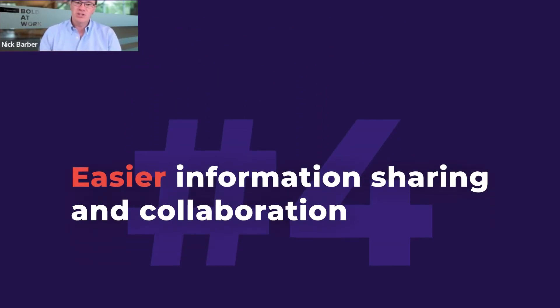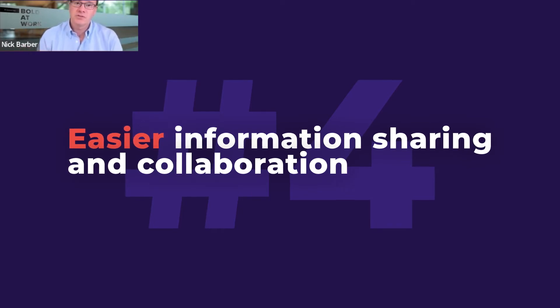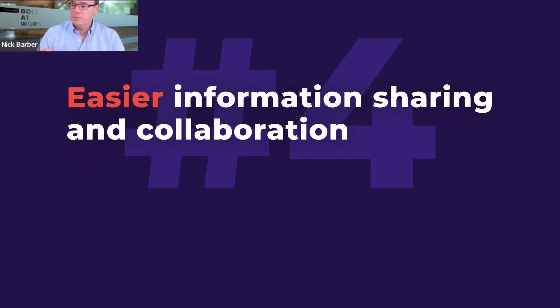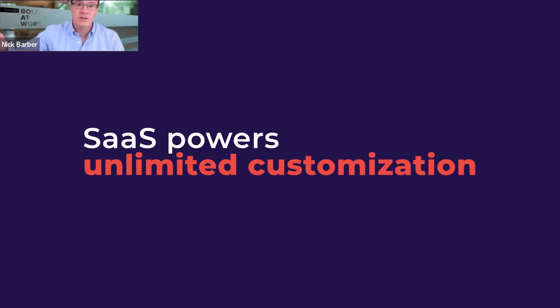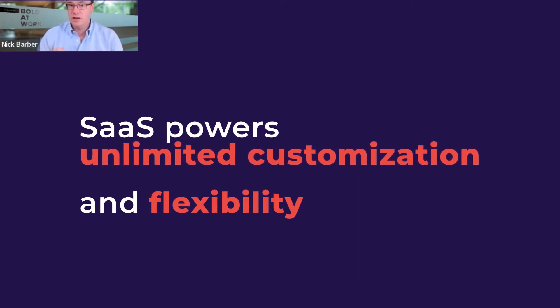Easier information sharing and collaboration — it means that there's an integrated approach when it comes to SaaS. There's the ability to have a connector into an adjacent digital experience technology or the API available in order to create a custom connection.